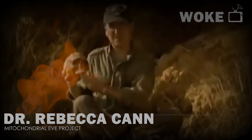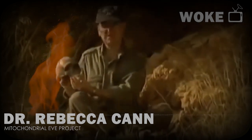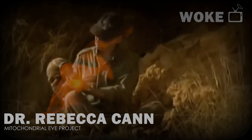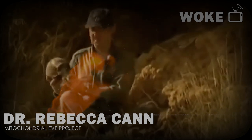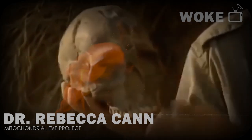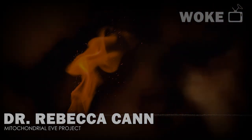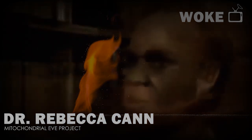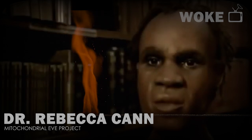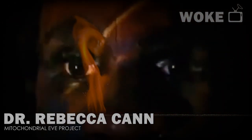This skull is as close as we can get to what the face of Mitochondrial Eve would have looked like. It's a very complete skull found in sediments in a cave, dating from about 120,000 years ago. We can see it's a modern human — a high rounded vault to the skull, a face tucked in under the cranial vault. Using forensic reconstruction techniques, muscle and flesh have been added, giving us the very first glimpse of how our genetic mother might have looked 150,000 years ago.